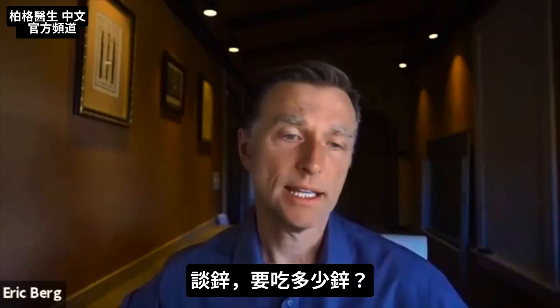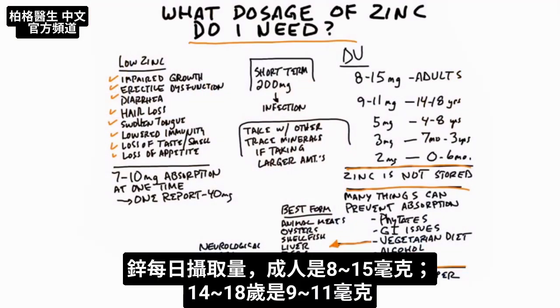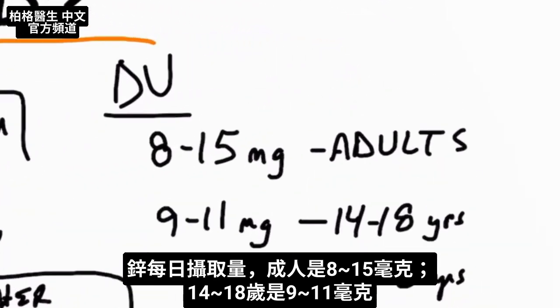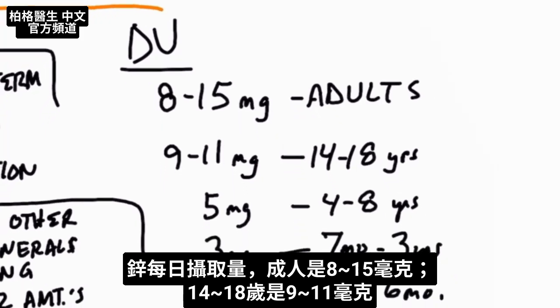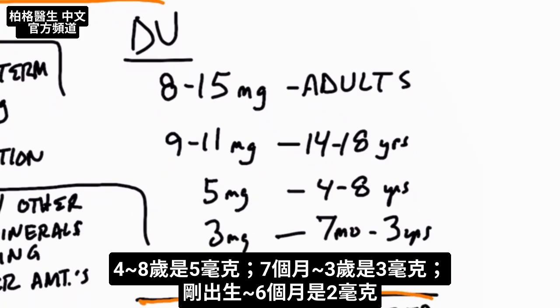Let's talk about zinc and try to answer the question: what dosage should you be consuming? The daily values for zinc are anywhere between 8 and 15 milligrams for adults. Ages 14 to 18 it's 9 to 11 milligrams. If you're between 4 and 8 years old, it's 5 milligrams. If you're 7 months to 3 years old, it's 3 milligrams. And if you're just born up to 6 months, it's 2 milligrams.